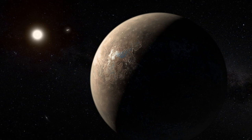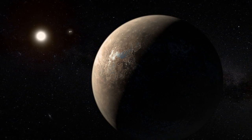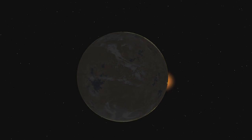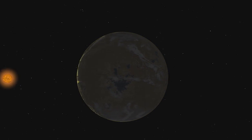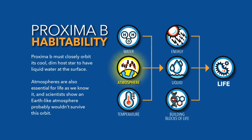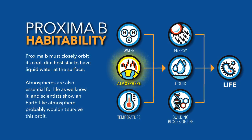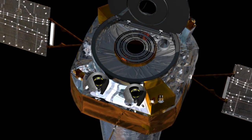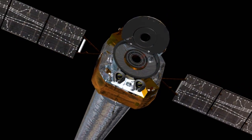Using Earth as a model, the simulation placed a planet with an Earth-like atmosphere into Proxima b's orbit around its host star, Proxima Centauri. The simulation determined that the planet would likely lose its atmosphere from the effects of Proxima Centauri's intense radiation and frequent flaring. Observations from our Chandra X-ray Observatory and other data were used for the simulation.